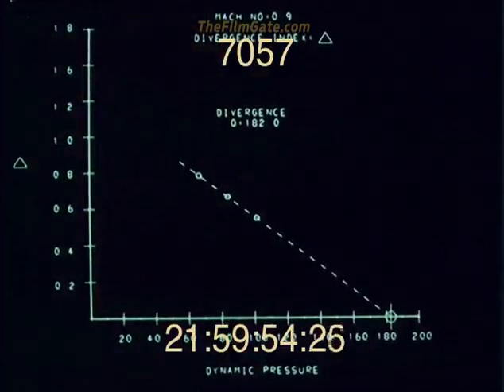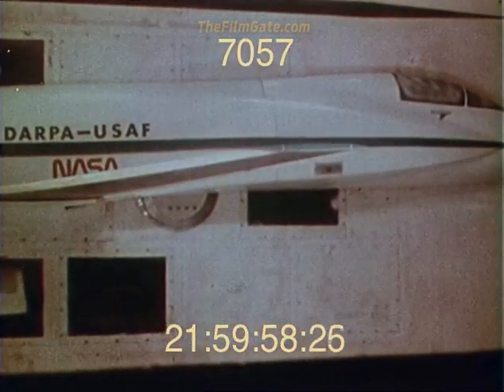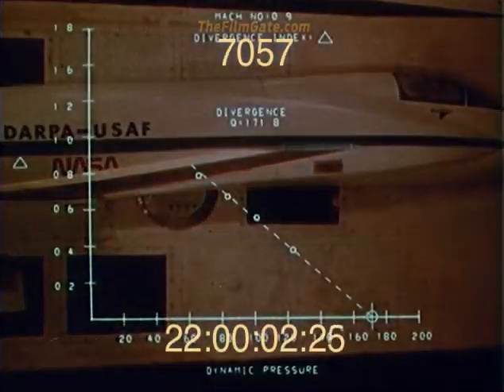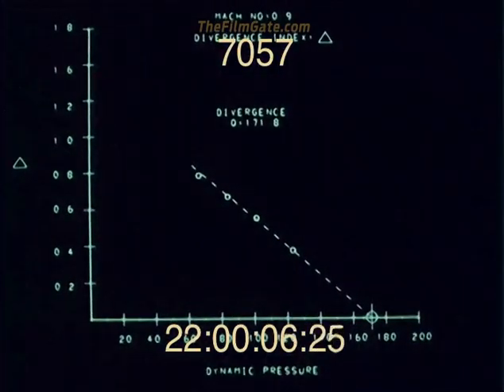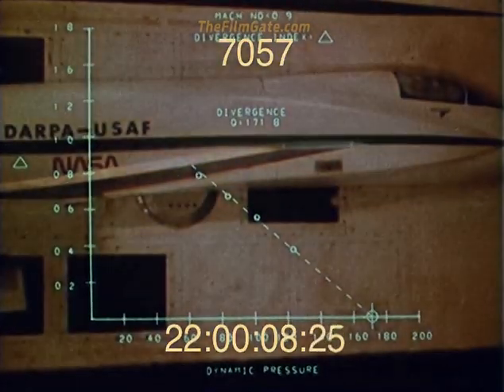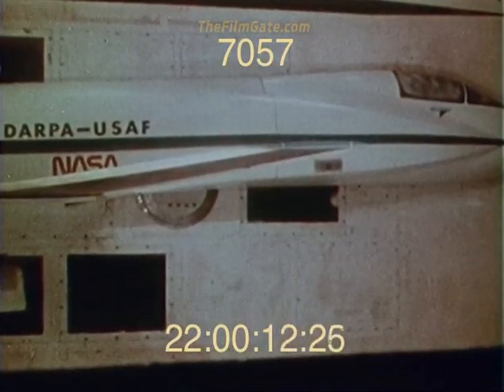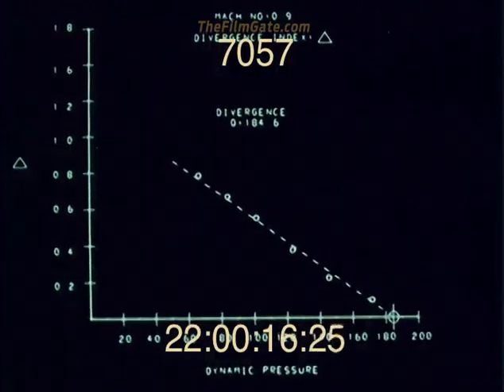The data acquired were used as input to a NASA-developed interactive computer program. This program predicted divergent speed based on model measurements. Predictions were updated by the computer program with data acquired at increasing levels of dynamic pressure. Satisfactory convergence of predicted values was observed for all test Mach numbers.